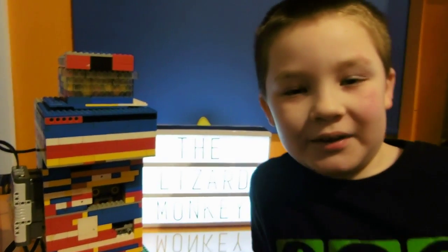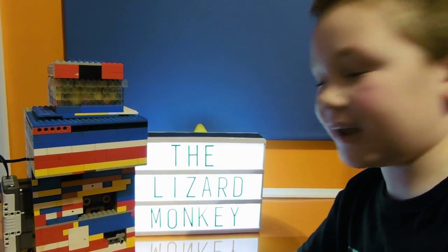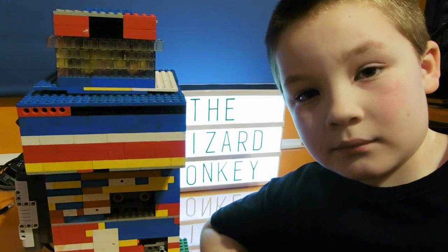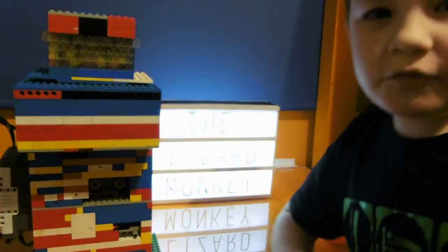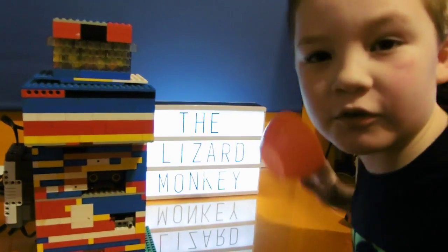Hello, this is the Lazard Monkey, and today in this video I am going to be showing you my vending machine that has skittles in it, made out of Lego Mindstorms. You put your skittles in up here. If you want skittles you have to pay, and this is what happens if you don't.